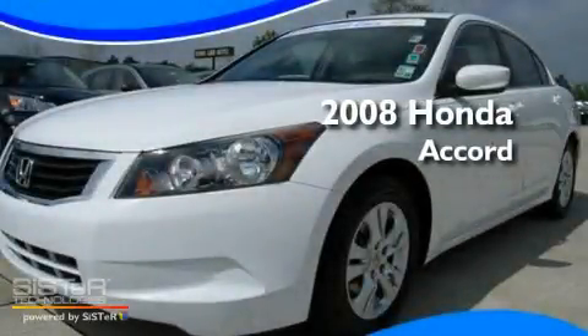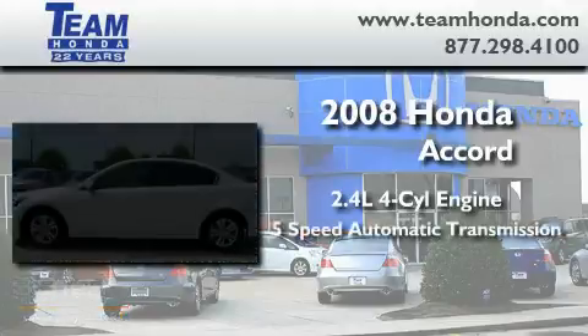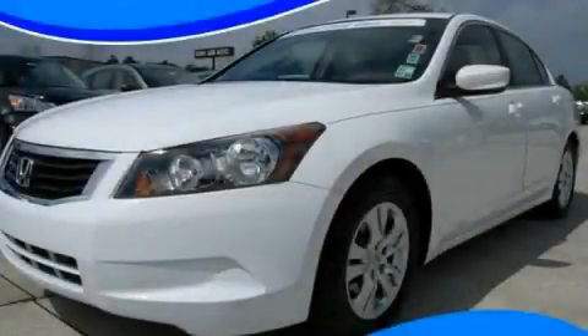This is a 2008 Honda Accord. It features a 2.4 liter 4-cylinder engine and a 5-speed automatic transmission. This vehicle is sure to sell fast. Call and arrange your test drive today.